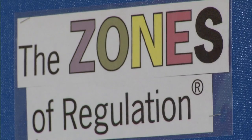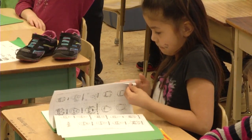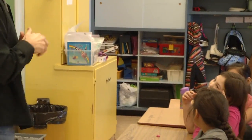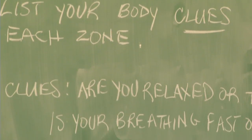It's called the Zones of Regulation program, and by giving students these tools it will not only reduce negative behavior but also aid in preventing bullying. It is a bullying prevention program because we are teaching health, healthy relationships, healthy eating — just maintaining that healthy disposition fosters a nurturing environment where it's easy to learn.